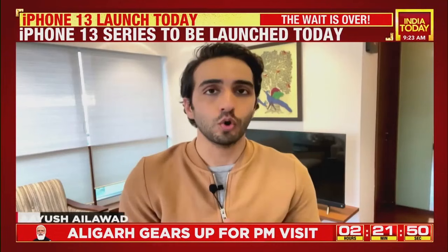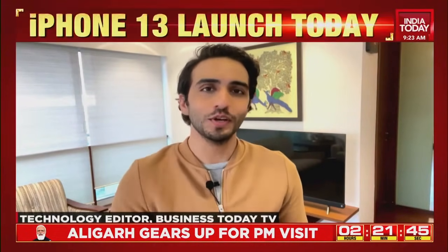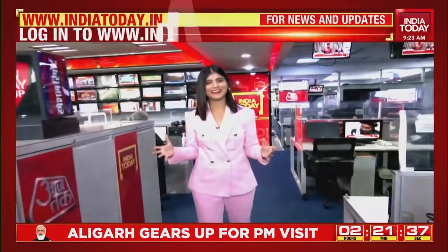One thing is for sure — it promises to be an action-packed cracker of an event. Stay tuned to Business Today for more, and do join us live on India Today for all the details of what the iPhone 13 will look like. That's a wrap on this broadcast. Thanks for watching.